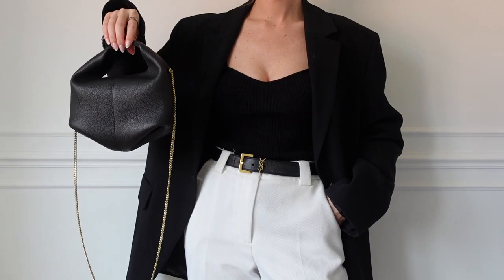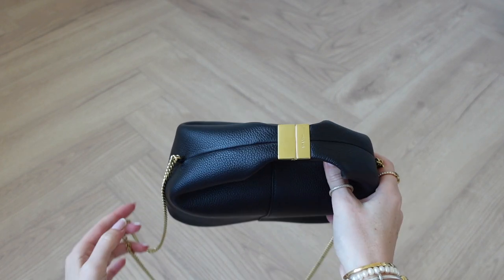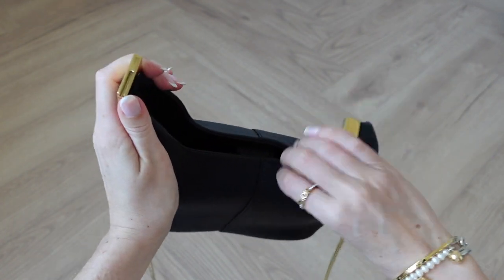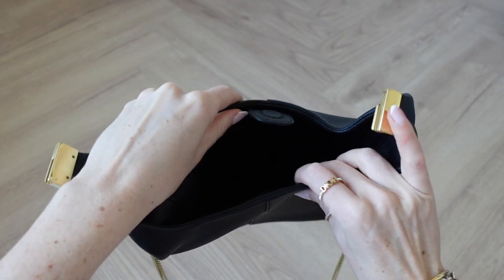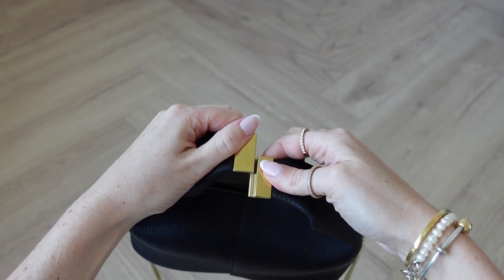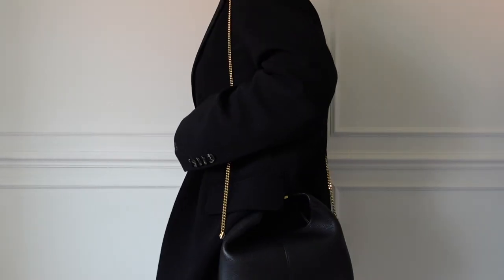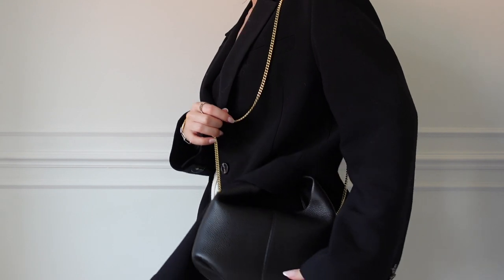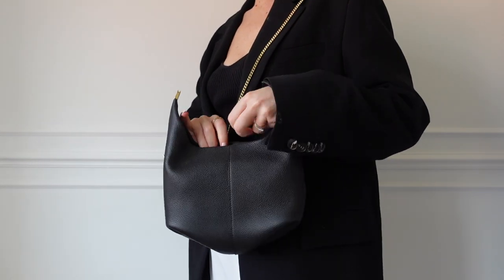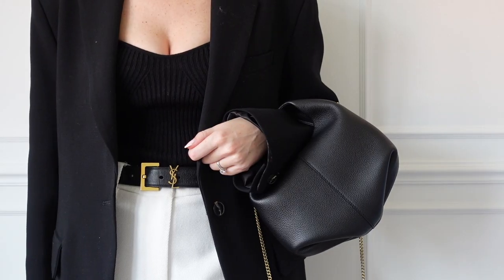Next is this black evening bag by Pauline — they do this style in lots of different colours. I love using it as an evening bag because there's lots of room inside: I can fit my phone, purse, and makeup. Another feature I love is that it has a gold chain which is detachable, so you can style it on the shoulder or remove the chain. It really elevates your evening outfits and the gold matches all my jewellery and hardware on my belt.